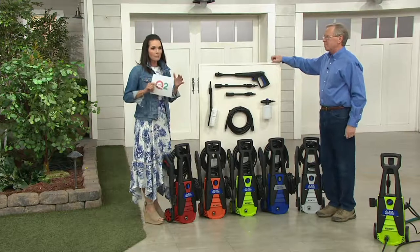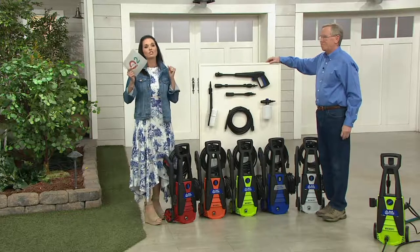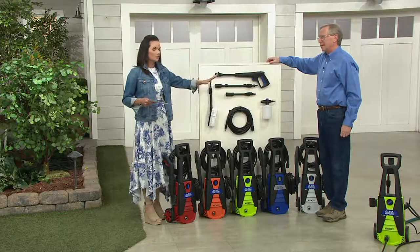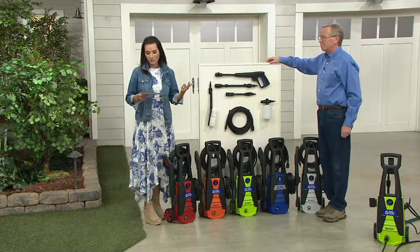If you rent a power washer, can I just truly change your mind to just own one? When you rent it, you pay whatever that price is a day — you're kind of throwing away money when you can have something for under $130 that you get to use again and again. You've got a two-year warranty on this.